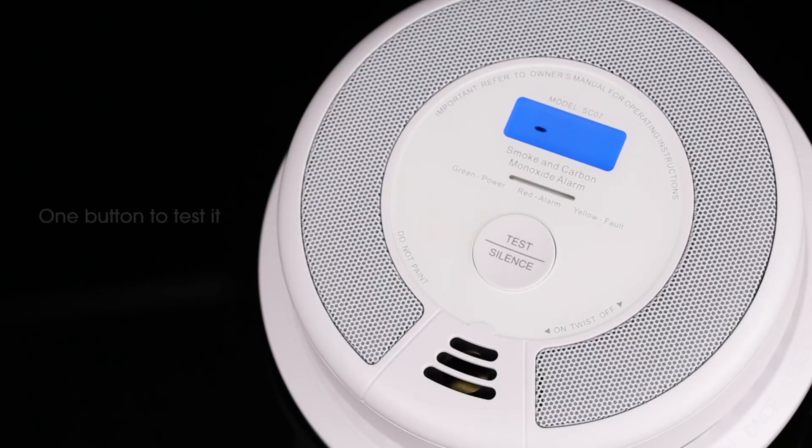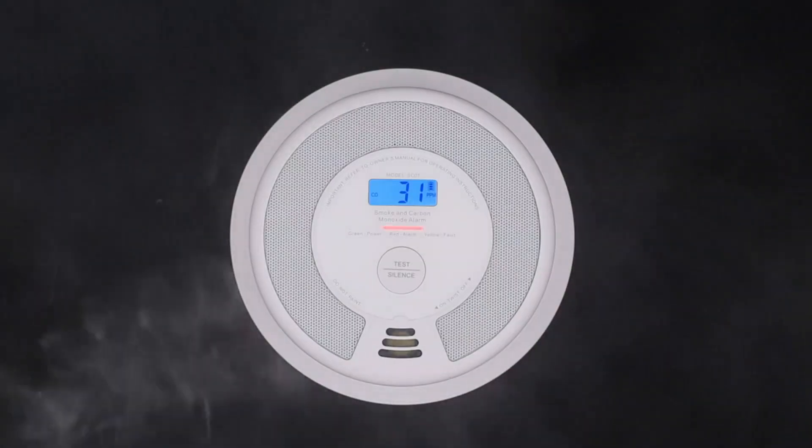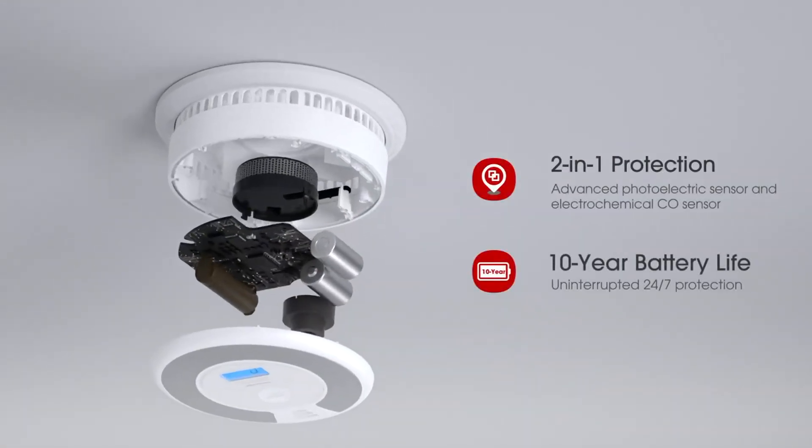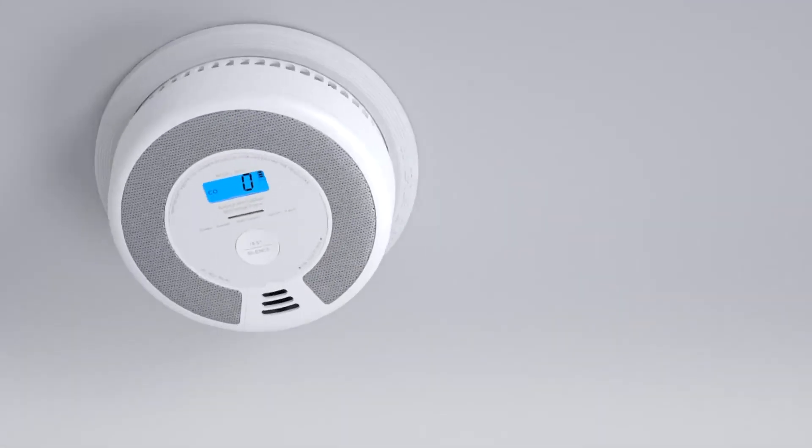Its simple design makes installation easy without wiring, with included accessories for wall or ceiling mounting. When an alarm sounds, the screen lights up to indicate detected CO levels, providing precise information for quick response. Compact and self-contained, this model is a practical and effective solution for home safety.